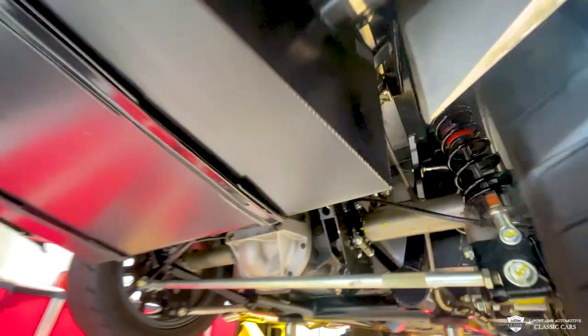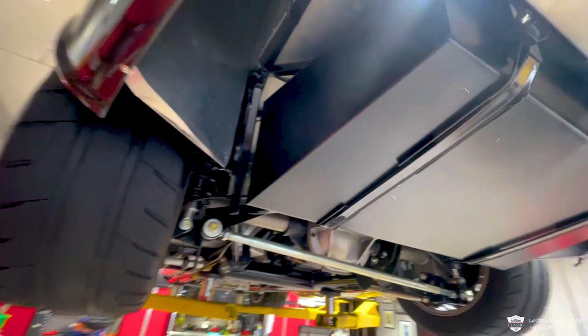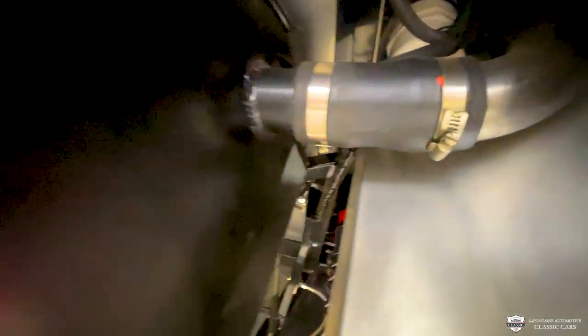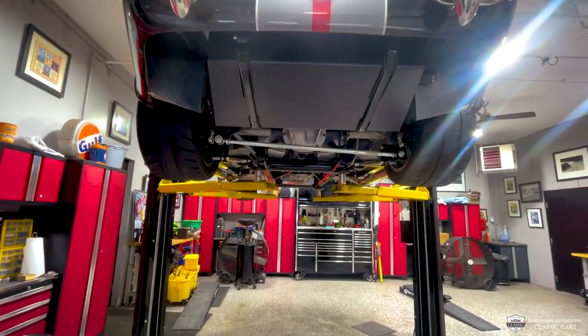And some more eye candy — everything is powder coated satin black. This is a custom one-off fuel cell with very nice welds on it. Pretty simply, this is your fuel fill, right up and out there. Wires all loomed. This is a bad-ass little package underneath here.